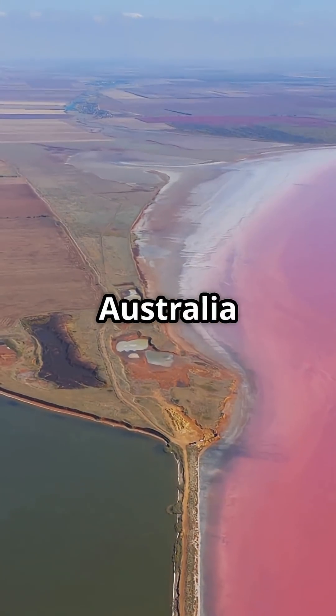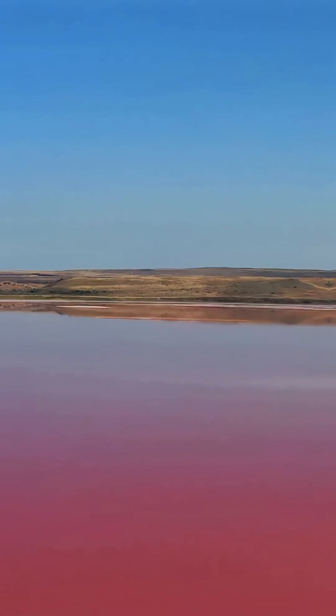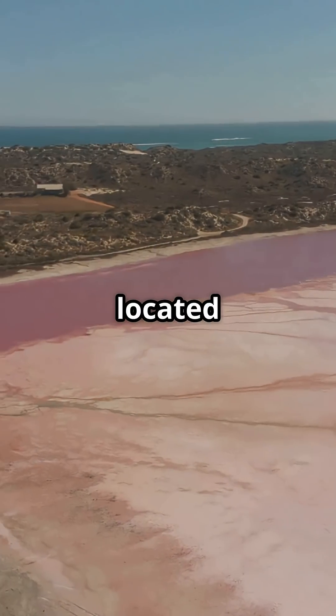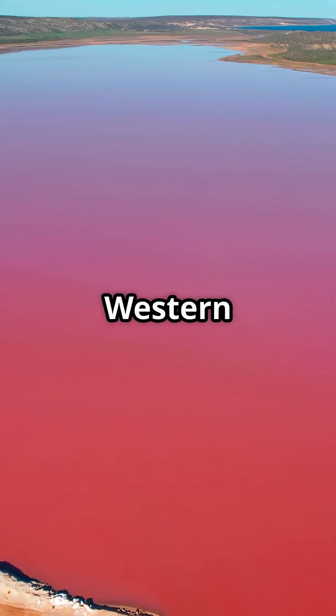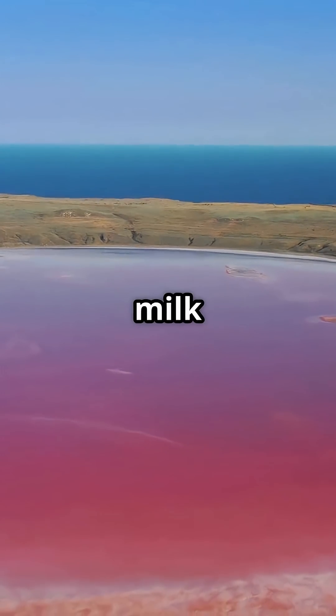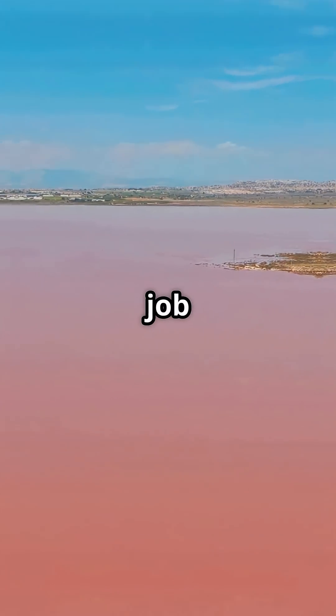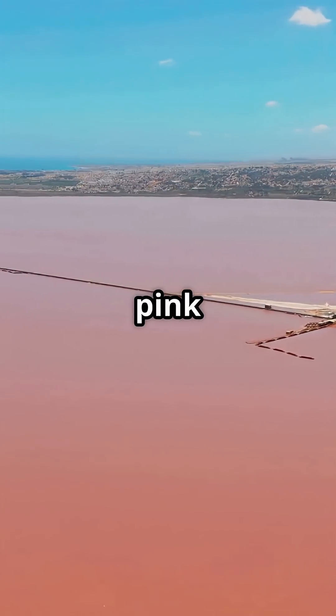What if I told you there is a lake in Australia that is bright pink, and it is completely real? This is Lake Hillier, located on Middle Island just off the coast of Western Australia. From above, it looks like someone dropped a giant splash of strawberry milk onto the landscape. But this is not a filter or dye job — Lake Hillier has been naturally pink for centuries.